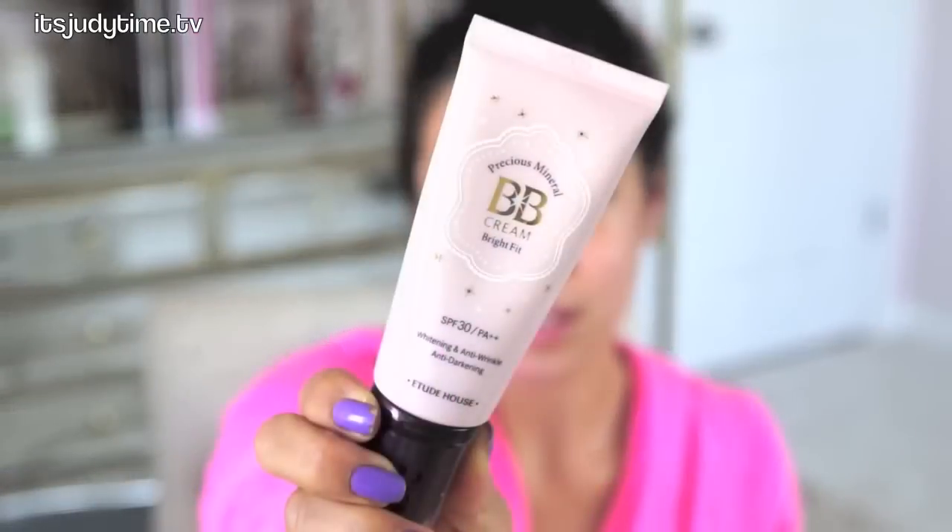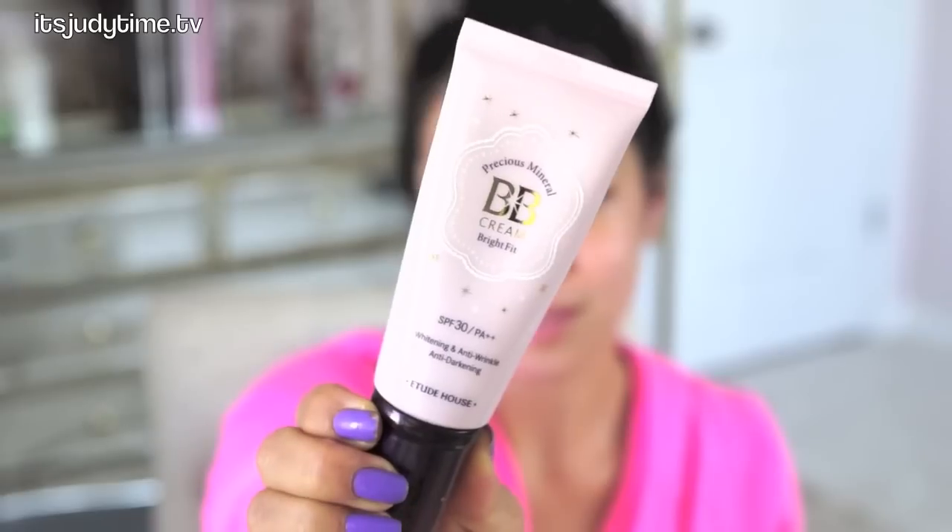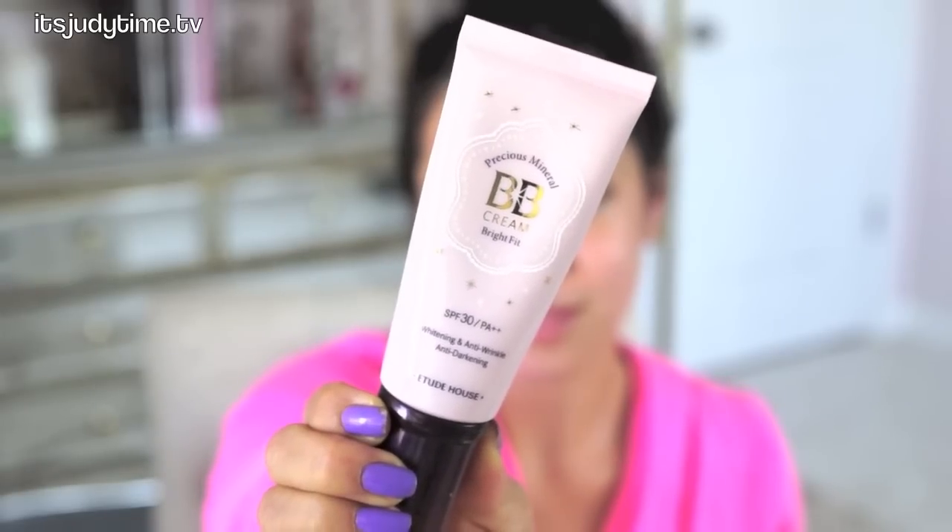The one on my right hand is a Korean BB cream. It's from Etude House Precious Mineral BB Cream Bright Fit. It has an SPF of 30 and it says it's whitening, anti-wrinkle, and anti-darkening.